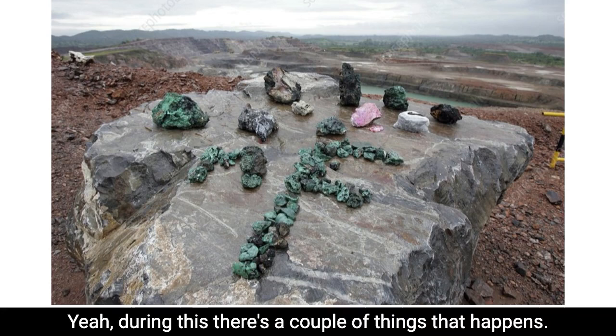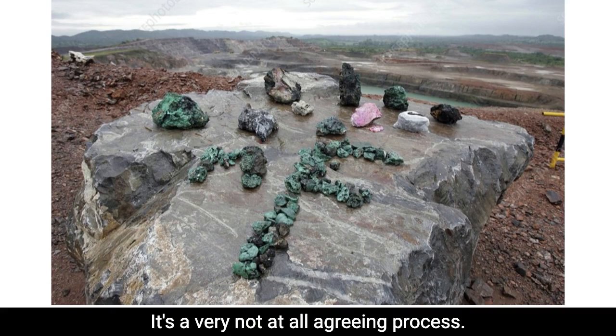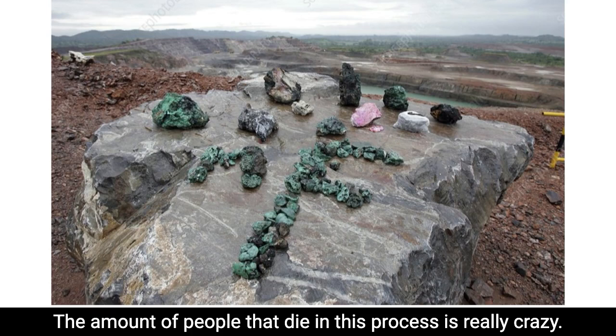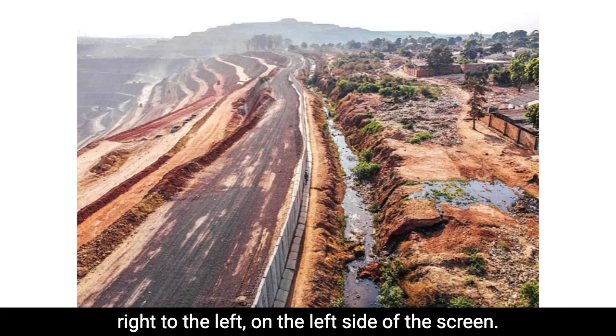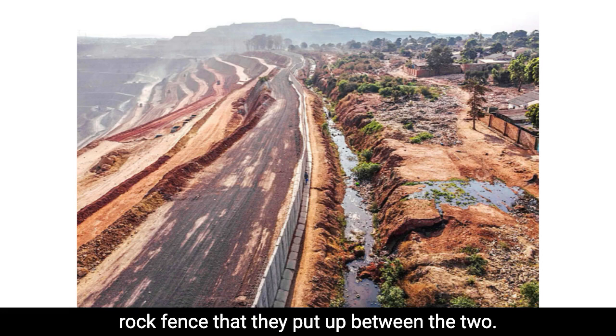During this, a couple of things happen. One, of course, the minerals are extracted from the earth. It's a very not-at-all green process. The amount of water that goes into the extraction process is crazy. The amount of people that die in this process is really crazy. If you look on the right side of this photo, there's a village right here, and then this is where the mining operation starts right to the left. The delineation is like a little fence, a little rock fence that they put up between the two.